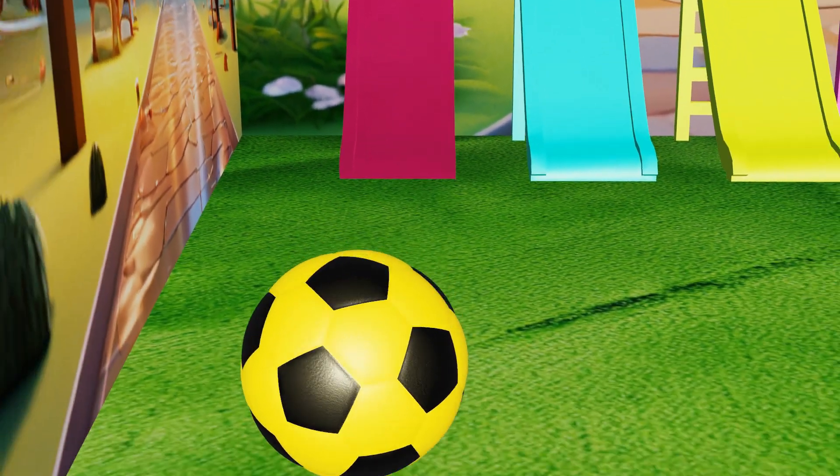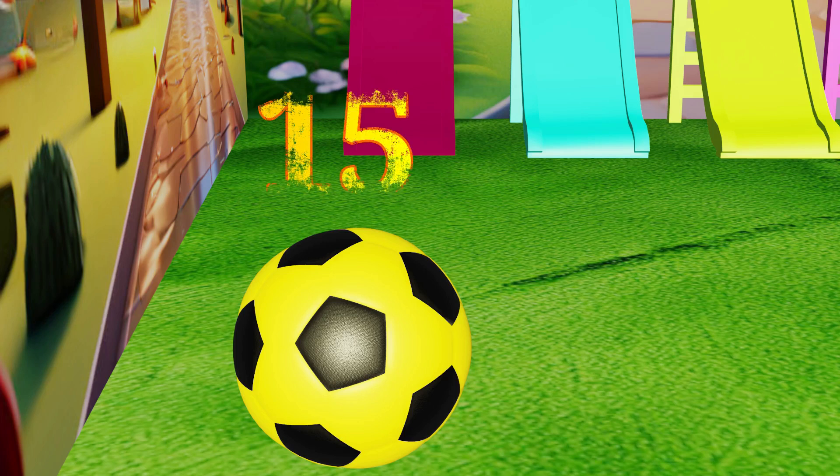Yellow. The puzzle ended at 14. Let's count ahead of 14.